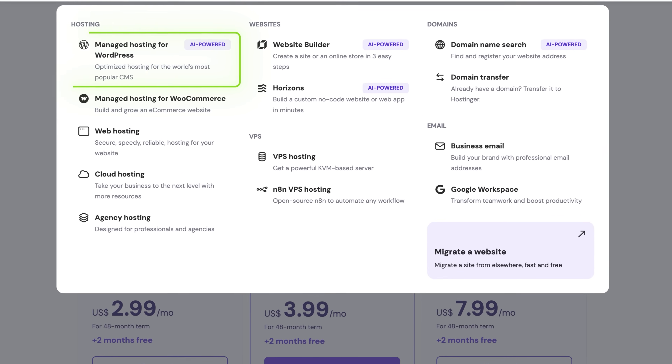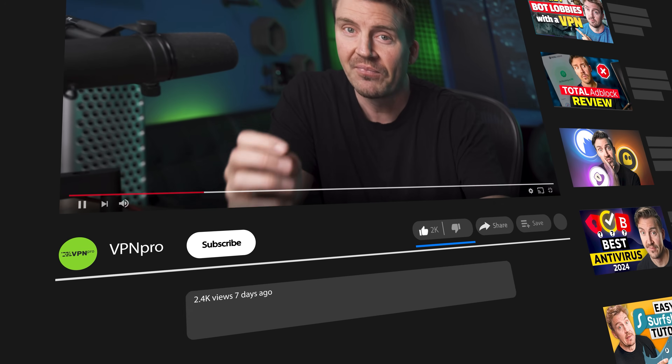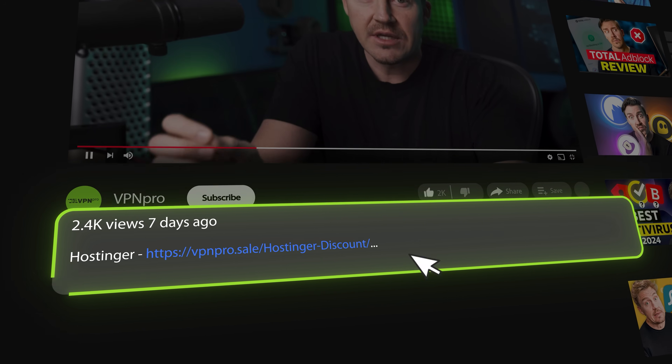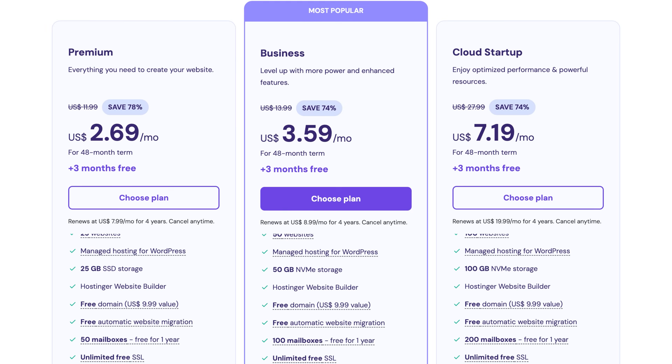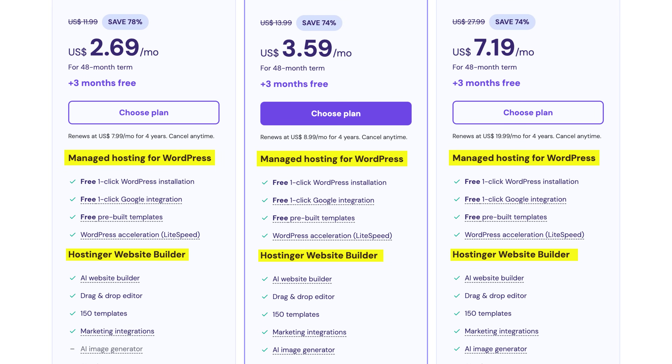If you don't want these cons at all and can spend a bit more time working on your website, then I have a solution — an AI WordPress website builder. And here's another surprise: we don't even need to leave Hostinger. Simply grab any of Hostinger's WordPress-optimized hosting plans. Grabbing shared hosting here allows you to use both WordPress and Hostinger's AI builder interchangeably — no extra cost, no limits, just freedom.